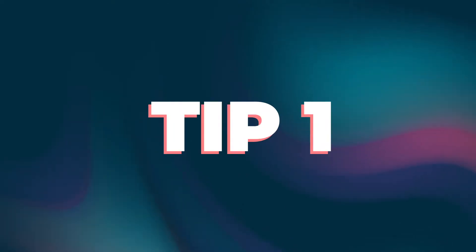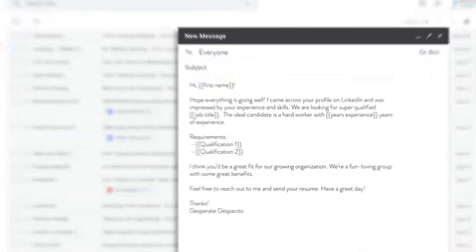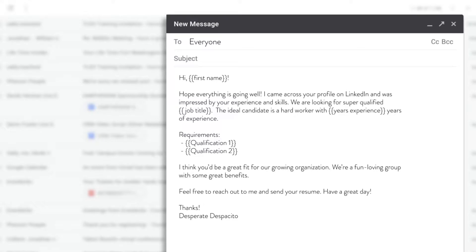Tip number one: segment your campaigns for personalization. You know how everyone loves those emails where it feels like your name has been copy and pasted in and it's clearly just sent to a couple hundred or maybe even a thousand people? No one loves that. But by segmenting your lists to maybe 50 to 100 people, you're ensuring that each candidate feels like they're unique.